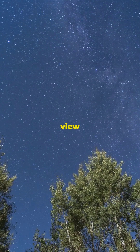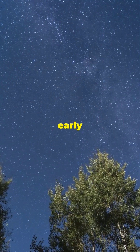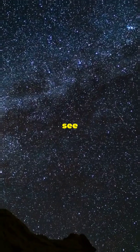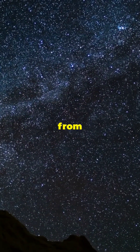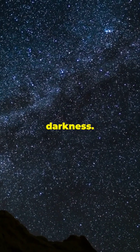The best time to view the Perseids is late at night, after midnight, and into the early morning hours. To see the most meteors, find a dark spot away from city lights, lie back, and let your eyes adjust to the darkness.